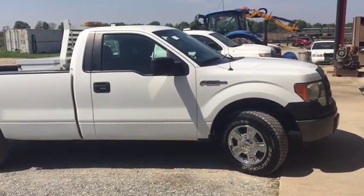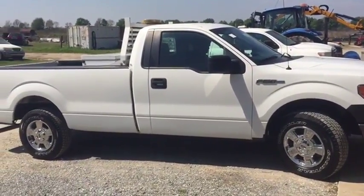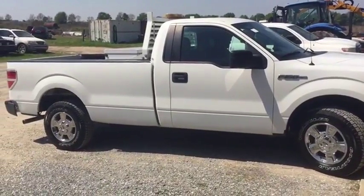Overall, you're going to find this fleet-maintained Ford F-150 2011 truck with a 3.7-liter automatic transmission engine. Thank you.